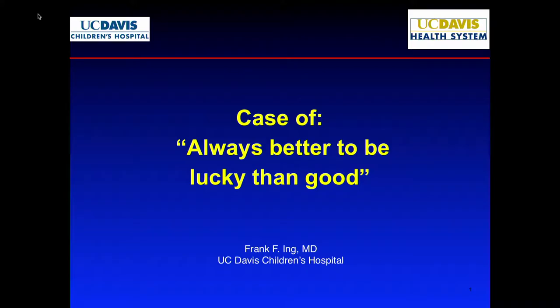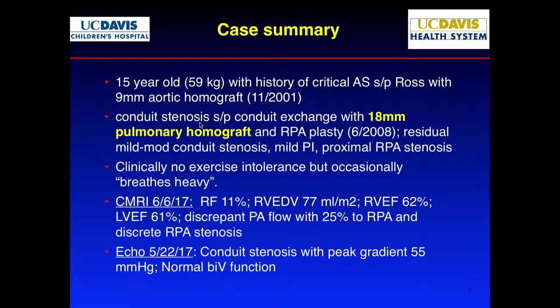The case is 'better to be lucky than good.' This is a case I did right before I left LA — a 15-year-old with a history of critical aortic stenosis who had the repair, then a Ross procedure with a 9-millimeter homograft, later upsized to an 18-millimeter pulmonary homograft.